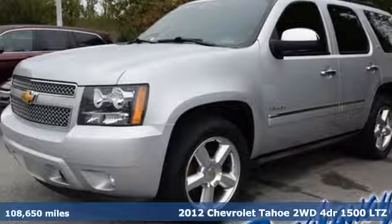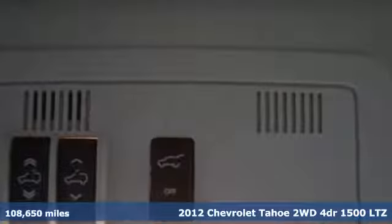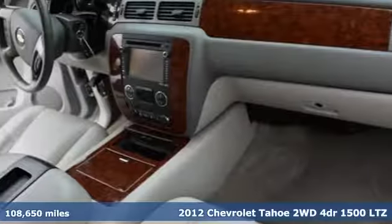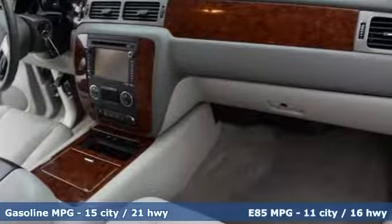Here's a 2012 Chevrolet Tahoe. Advanced safety features, a refined cabin and towing capability make this Tahoe the perfect combination of comfort and versatility.